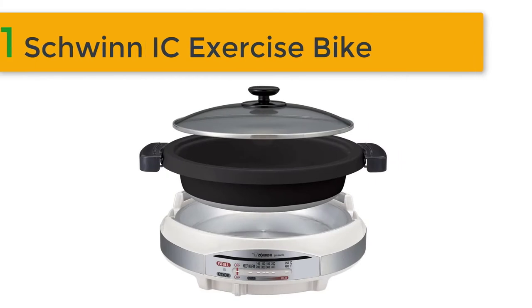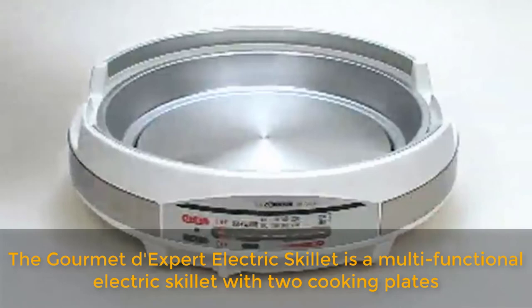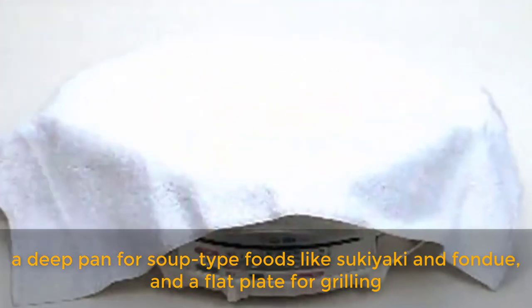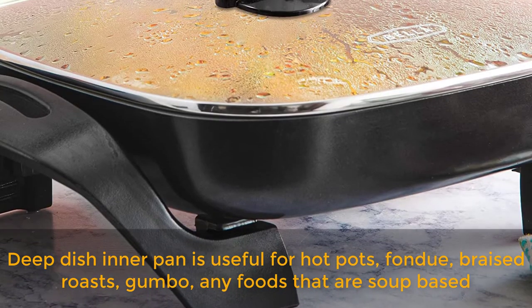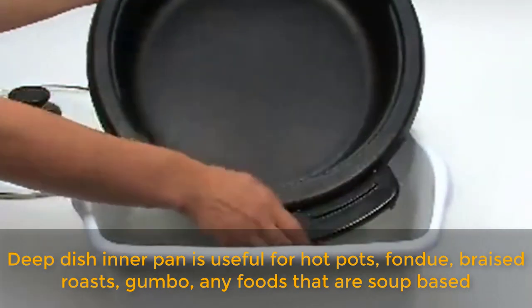Best of 1: Zojirushi Electric Skillet. The Gourmet d'Expert Electric Skillet is a multifunctional electric skillet with two cooking plates — a deep pan for soup type foods like sukiyaki and fondue, and a flat plate for grilling. It also includes a steaming plate for steaming foods. The deep dish inner pan is useful for hot pots, fondue, braised roasts, gumbo, and any foods that are soup-based.